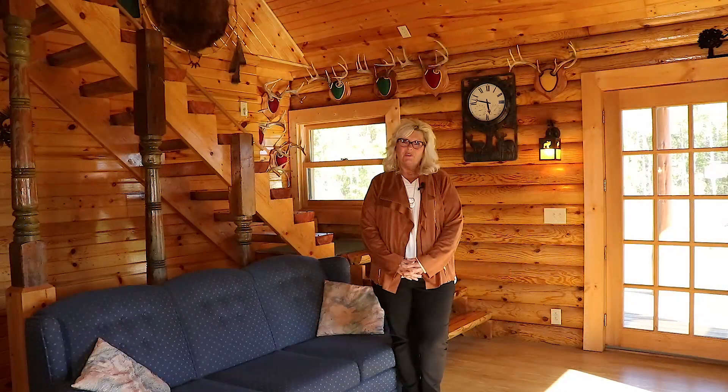Here we are in the living room of this beautiful log cabin in Sanders Township. This cabin has 2,000 square feet. We've got some laminate flooring, original logs. It's just a beautiful home. I hope you enjoy.